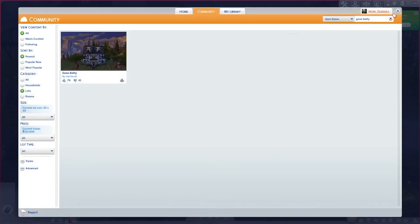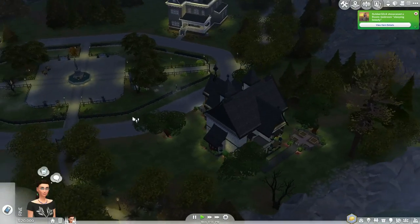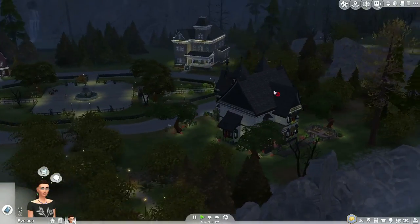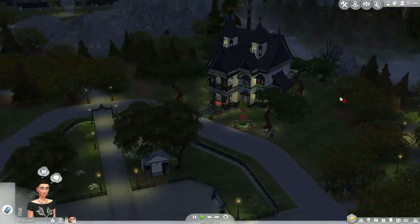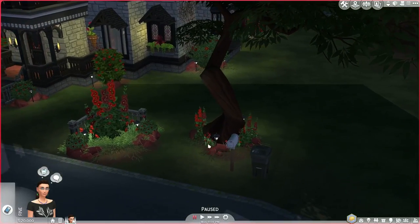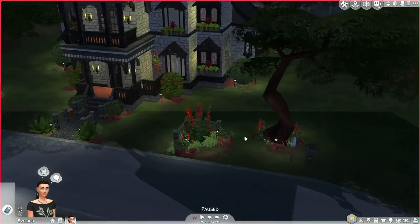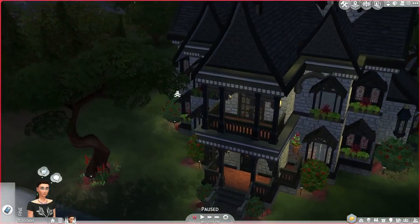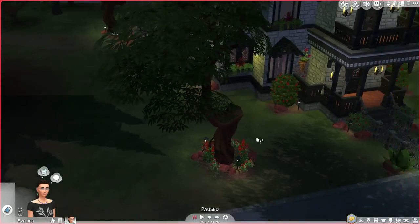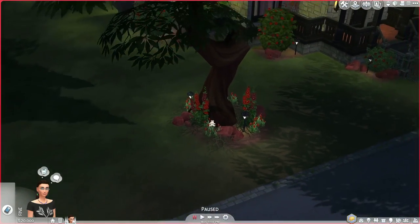All right, let's get into this showcase. So this is on a 30 by 30 lot — it fits in really well here in the empty lot that's empty by default, so you can very easily fit this into your save. Let's start with the outside. The mailbox is all the way off to the side, which I find very interesting, as well as the garbage bin. It has some really nice plants framed by some fences, and another tree over here with some plants and rocks around it. It looks very nice. And there are even vines from Vampires used to really nice effect here. I like that a lot.